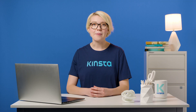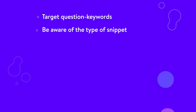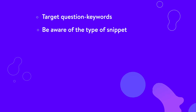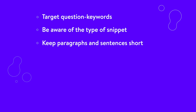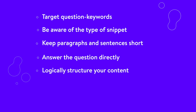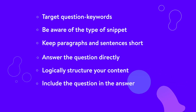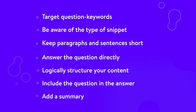Here's a quick summary of how to optimize for featured snippets: target question keywords; be aware of the type of snippet — paragraph, list, table, etc.; keep paragraphs and sentences short; answer the question directly; logically structure your content with subheadings and use tables to show that; include the question in the answer and add a summary to the start and the end of the content.